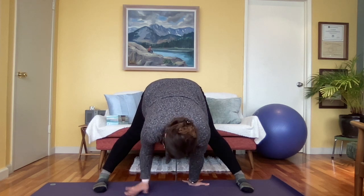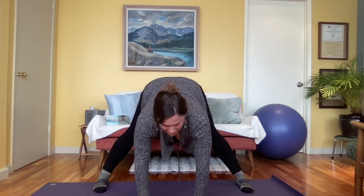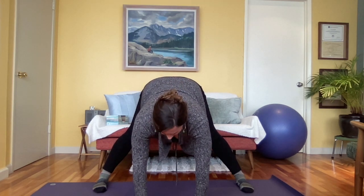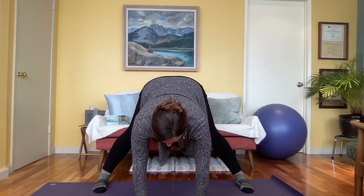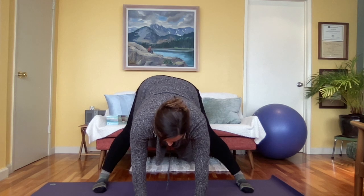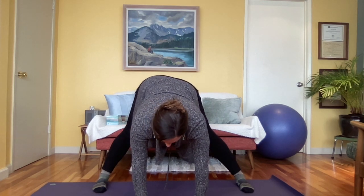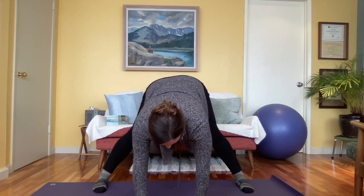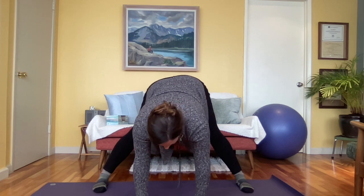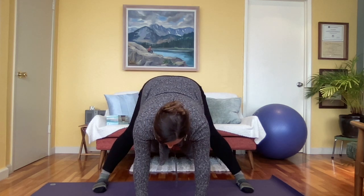Some of you, especially if you've been practicing a long time, might want to walk your hands back and go a little deeper. I just start to notice that if I fold too deep, I get that belly-on-bag connection that feels uncomfortable. So for me, keeping the length, even a little sway of hips, and starting to feel into whatever's going on in there — whatever your body's adjusting to — just giving some love and attention to your hips.